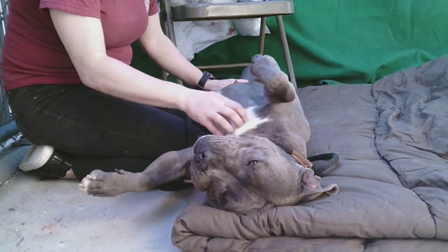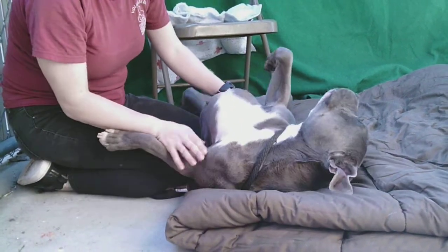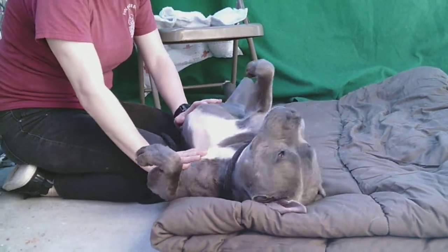Once we get her out of the kennel, she's just sweet and delightful. But in the kennel she's getting a little bit anxious in there. And so we really want to get her out soon, get her into a home where she's going to get lots of love and activity. She's so sweet, as you can tell. She's just a big baby.